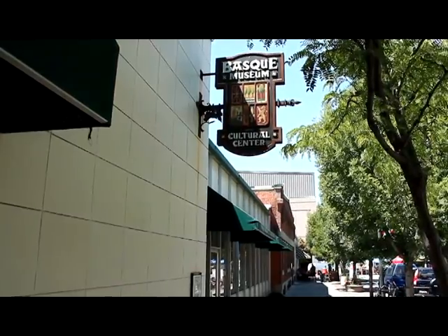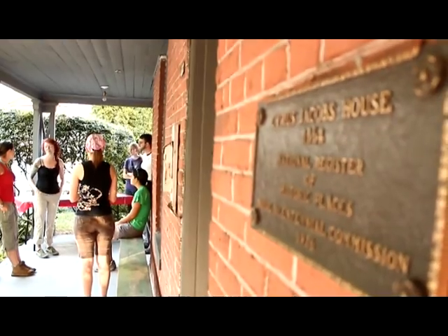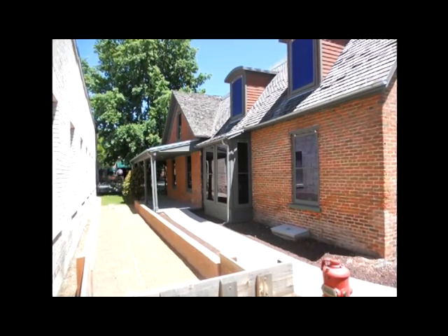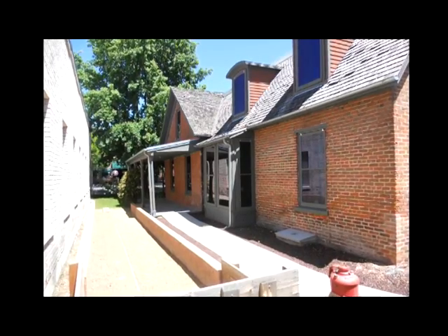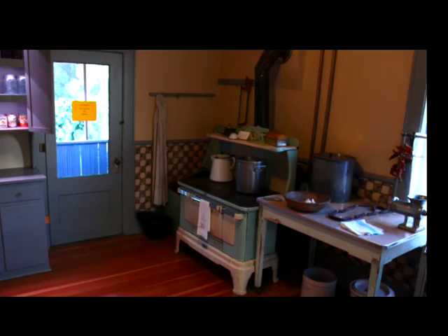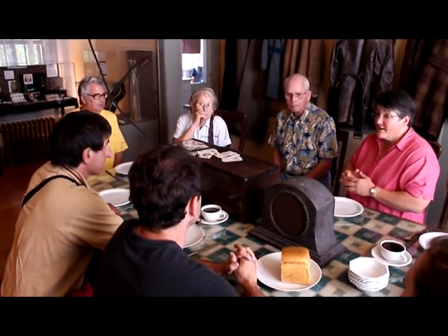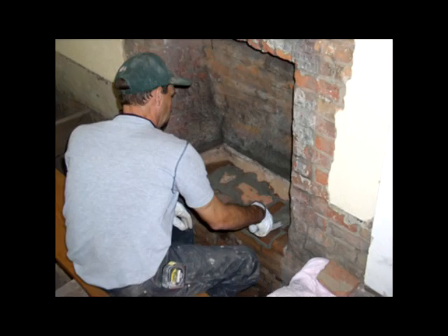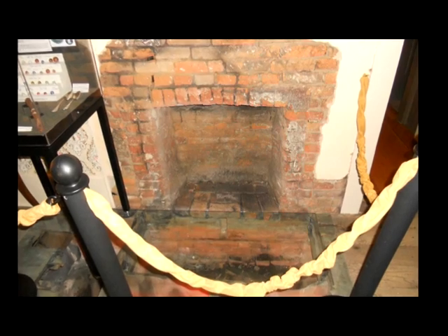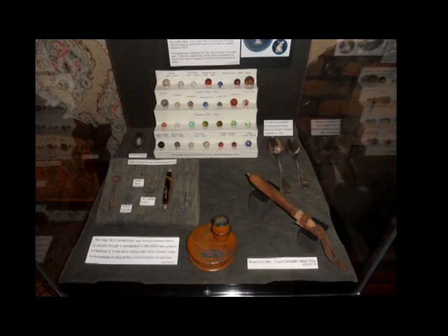The development of the museum continued to grow in services and programs. As part of that, we've gone back and done a restoration and interpretation of the Cyrus Jacobs-Uberuaga house. We actually discovered that there had been a fire in the front room, and that led our curator Jeff Johns to say, oh gosh, I can see artifacts down there — we need to do an archaeological dig.